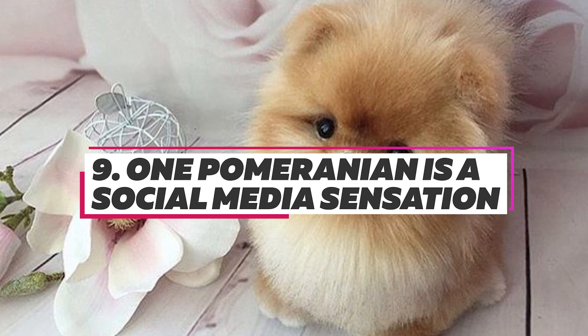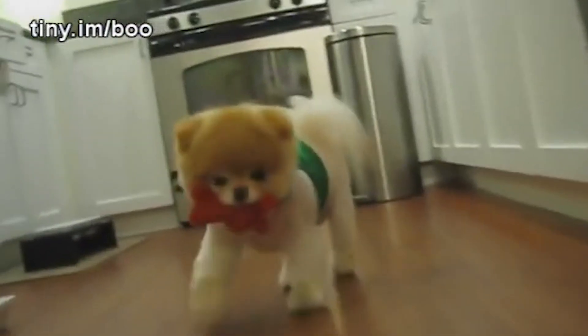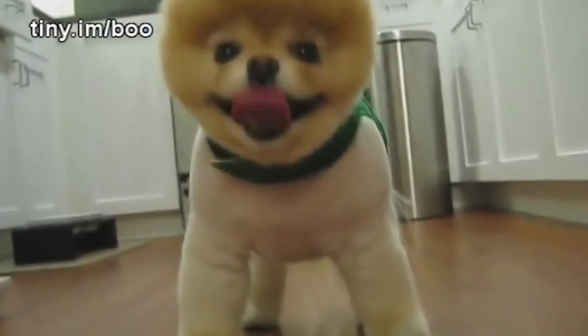A Pomeranian named Boo has received more than 17 million likes on Facebook and more than 618,000 followers on Instagram, where he goes by the handle BuddyBooWaggyTails.